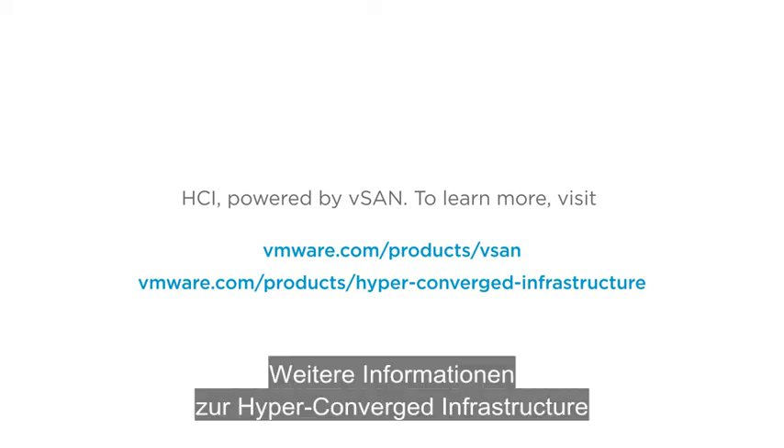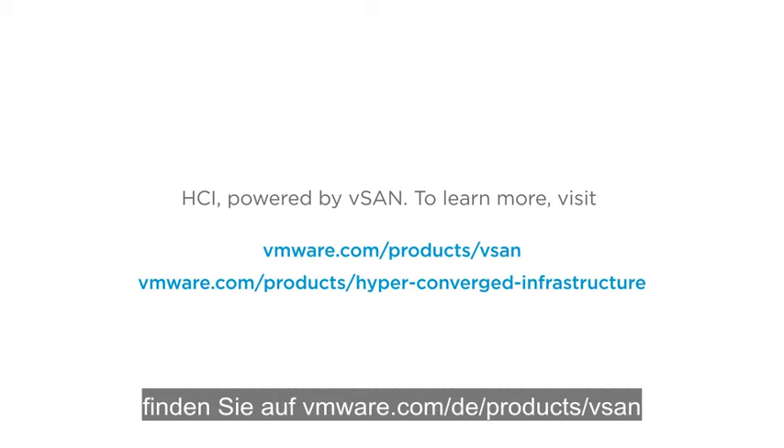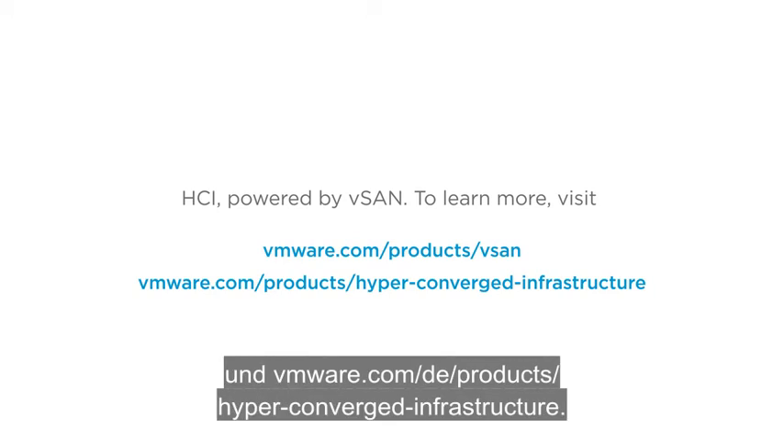To learn more, visit vmware.com/products/vSAN and vmware.com/products/hyper-converged-infrastructure.